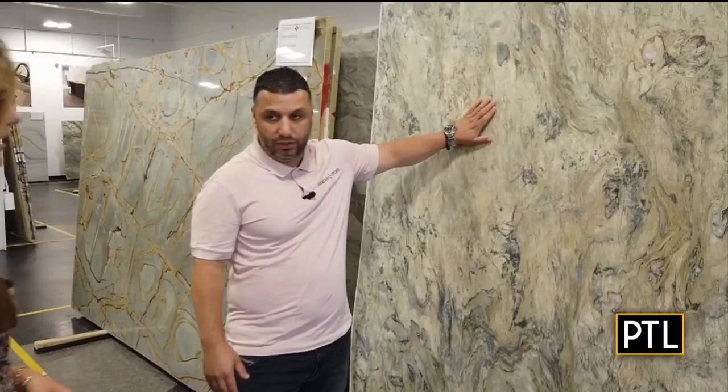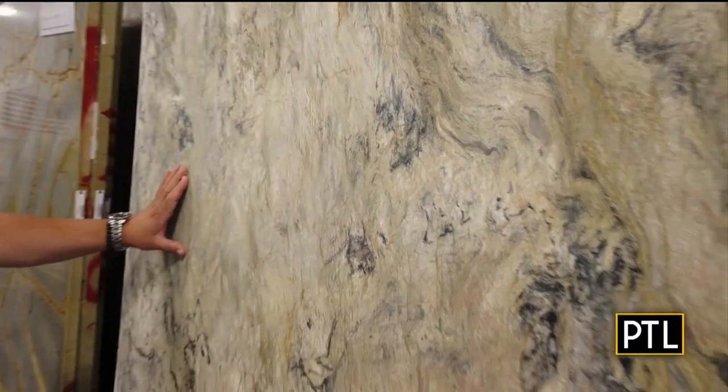We work with top designers, top architects, top builders, and we travel around the world. We bring unique stuff. One of the unique things we brought so far is fusion leather. It is like a picture — it's one of my favorites. You cannot find this somewhere else. This is what differentiates Armina Stone.